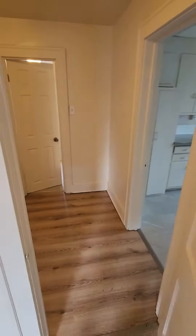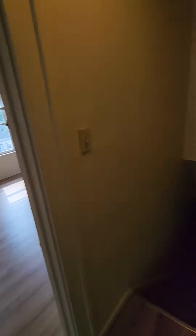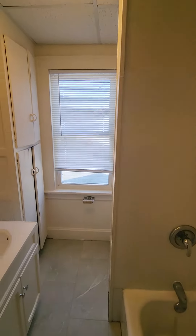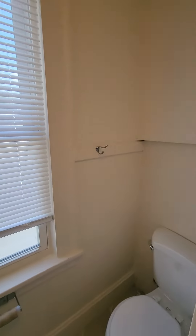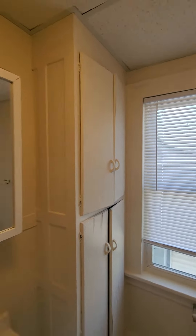This takes us right back into the hallway. That's the door for the first bedroom, and then the second one's right on the other side. We're in our bathroom now. The toilet is right around the corner, a little hidden in the corner. Got some shelving for storage space.